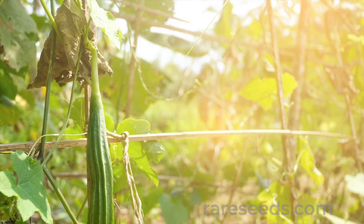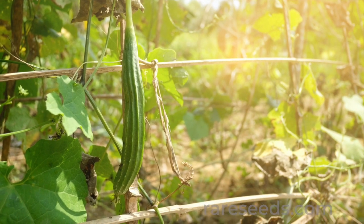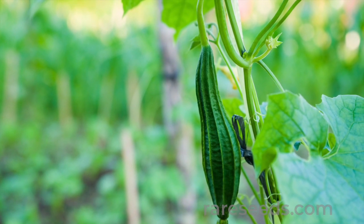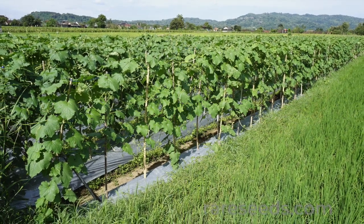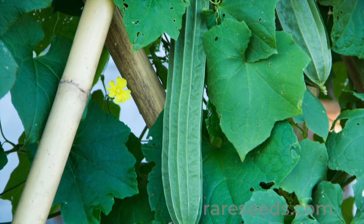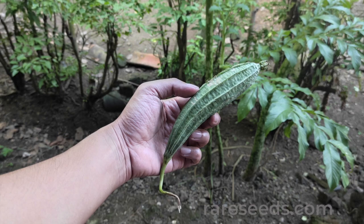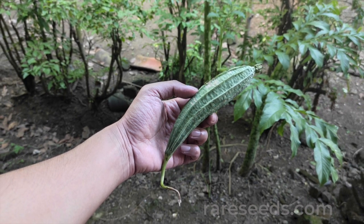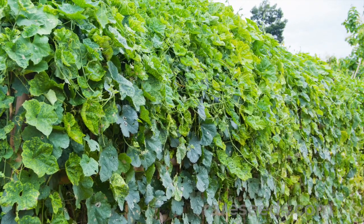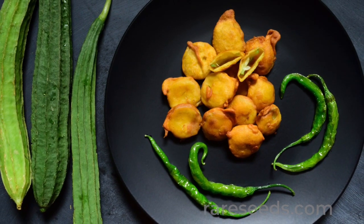Over the years, many southern gardeners visiting Baker Creek have asked about an old-timey heirloom called vining okra that they remember seeing in their grandmother's gardens. True okra is a member of the hibiscus family and doesn't have a vining habit. Vining okra is loofah acutangula, a loofah type that has pronounced ridges, and the immature fruit really does resemble okra. In steamy Gulf Coast states like Texas and Florida, vining okra was often grown up an exterior wall in the days before air conditioning. The immature fruit was also dipped in batter and fried for meal time.